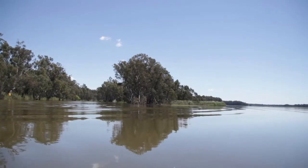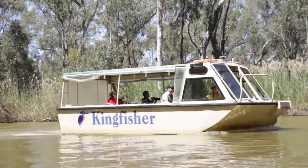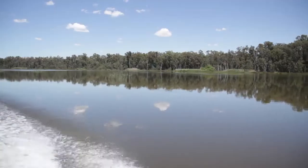The benefits of environmental water are appreciated by millions of Victorians who enjoy our rivers for work, rest and play.